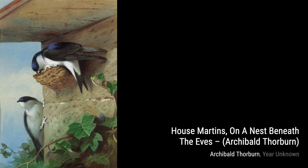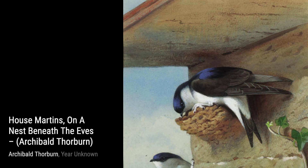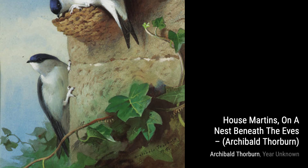Welcome back to VisArt. In today's video, we're going to explore the beautiful artworks of Scottish artist Archibald Thorburn. Known for his stunning watercolor paintings of wildlife, Thorburn's work captures the essence of nature in a truly captivating way.